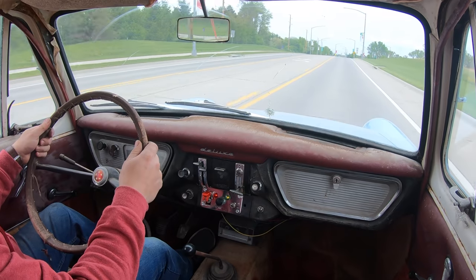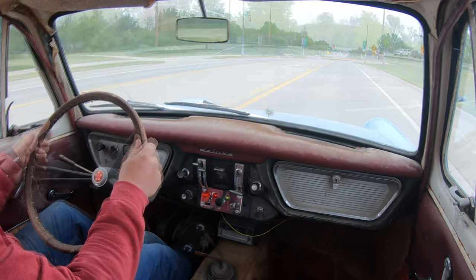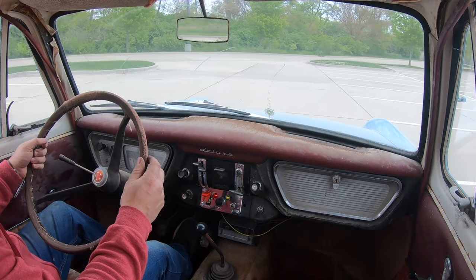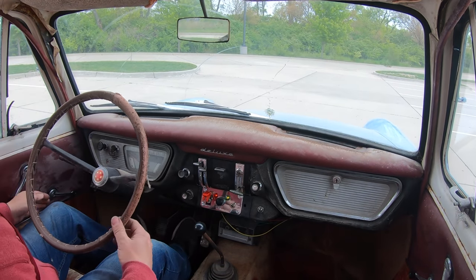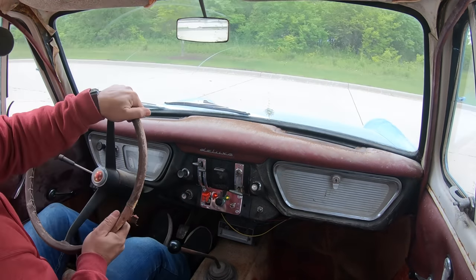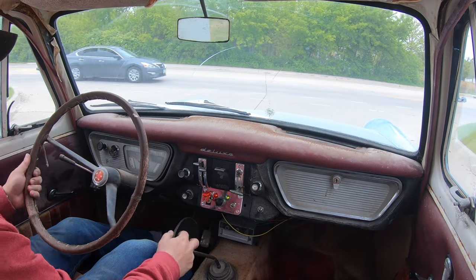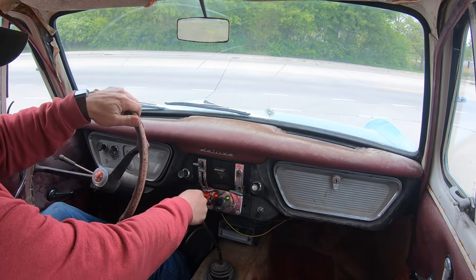There's plenty of room inside this car, especially for tall people — it almost feels a little bit like a Mini. I can hear my fuel pump going in and out right now so I might be running low on fuel. I hope I can make it back before I run out of gas. There is a petrol station just about a block from here — maybe I should stop there first.